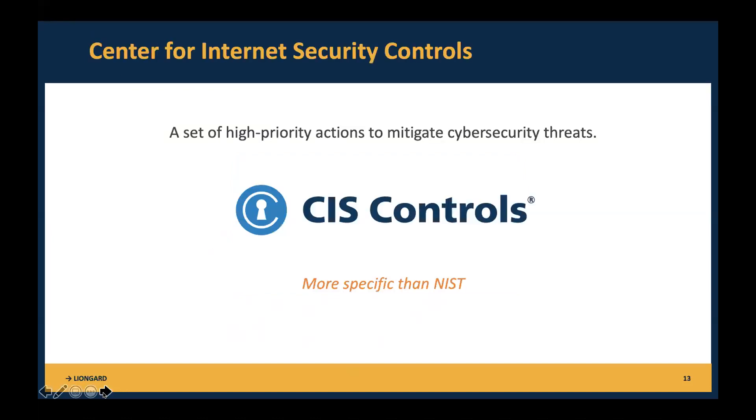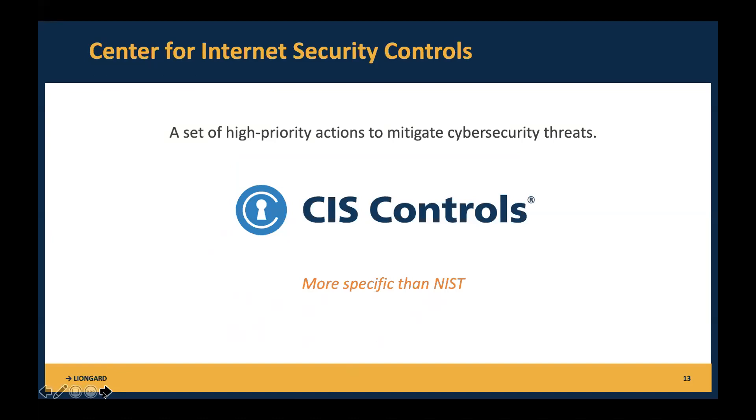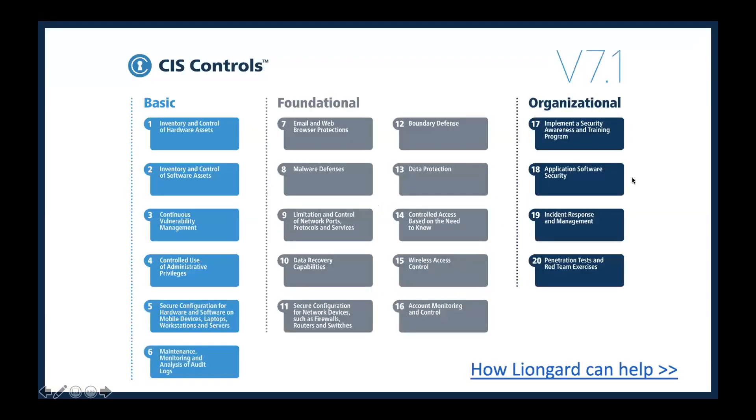Before we dive into the app, let's talk about the distinction with CIS controls. With the five NIST functions being general concepts, CIS controls are more specific — and they're global. Cybersecurity experts from around the world say these are the things you need to do to mitigate cybersecurity threats for any business. There are 20 actions your team can take. There are six basic CIS controls foundational for any business — whether you're running an MSP or a pizza shop. Once you meet these basic controls, foundational controls are recommended to strengthen your security foundation. The last piece is organizational — about the people and processes.